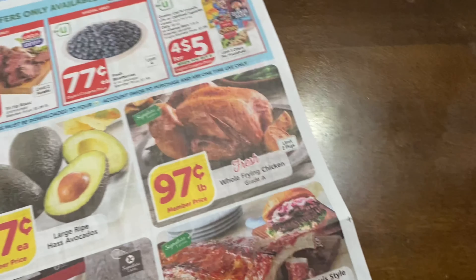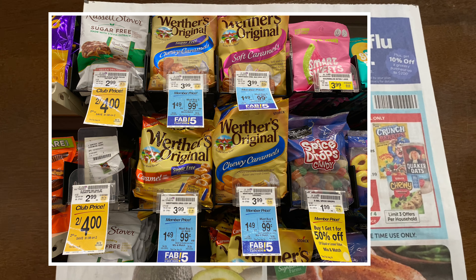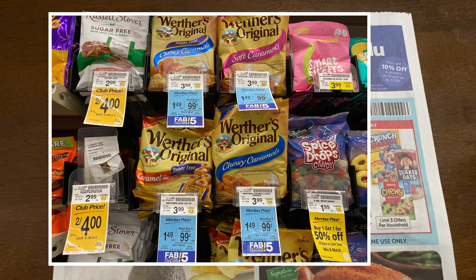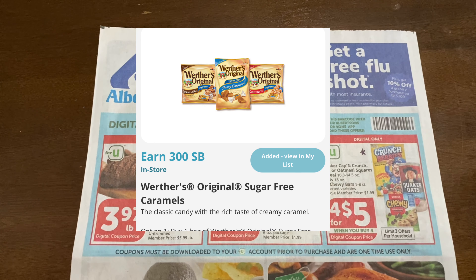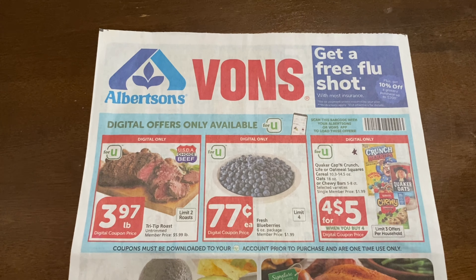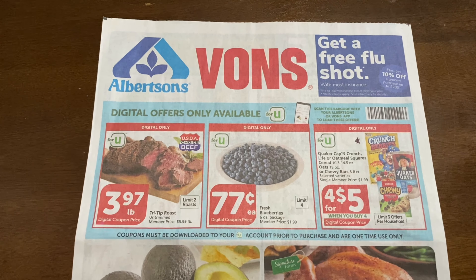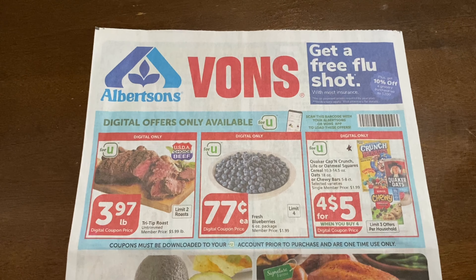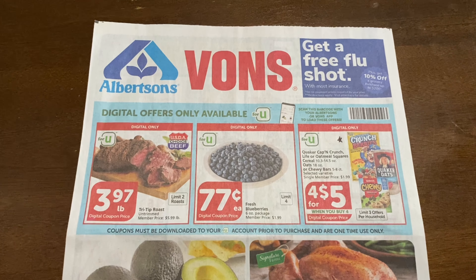I did go into the store yesterday and noticed the Werther's were part of the Fab 5 for 99 cents. I don't have any Ibotta rebates for those, but there are 300 points on Swagbucks or 510 points on MyPoints if you purchase two of the sugar-free ones. You could pick up two for $1.98 and get $3 back from Swagbucks, making it a money maker. That's the only other thing I saw that wasn't in the ad.